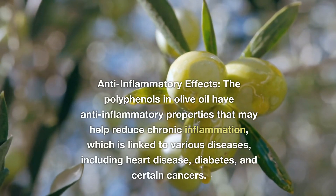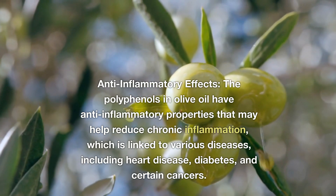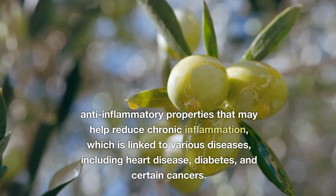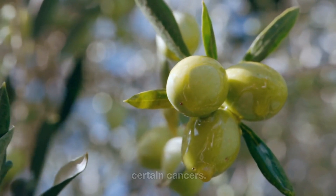Anti-inflammatory Effects. The polyphenols in olive oil have anti-inflammatory properties that may help reduce chronic inflammation, which is linked to various diseases, including heart disease, diabetes, and certain cancers.